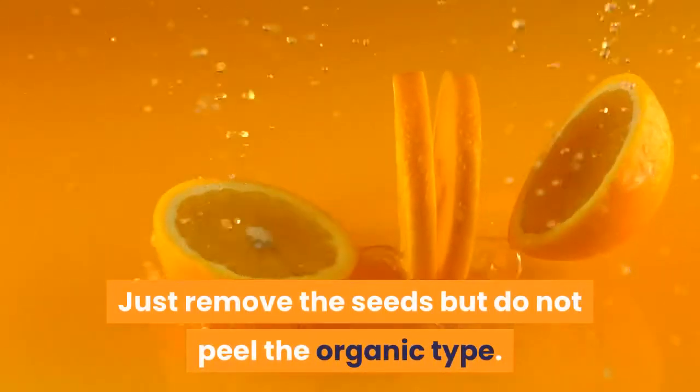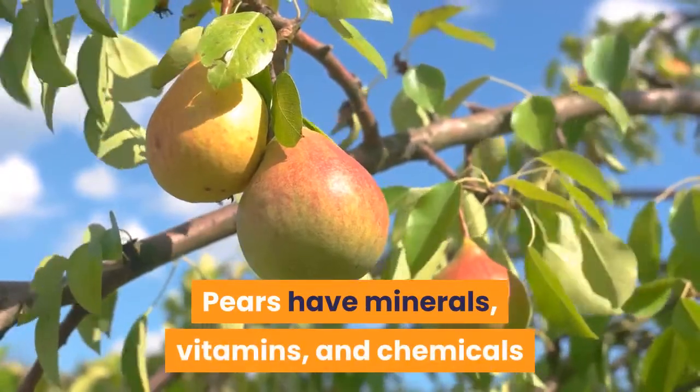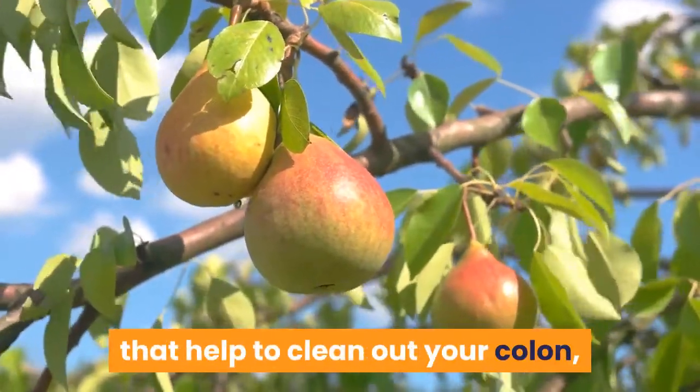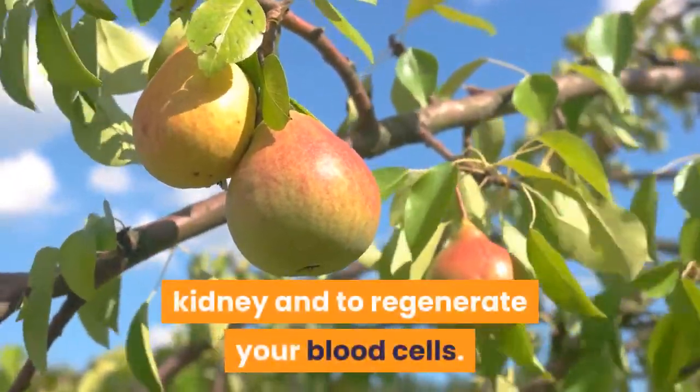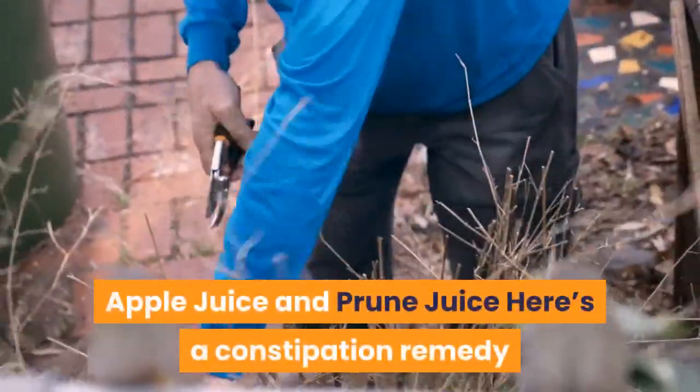Just remove the seeds but do not peel the pears. Organic pears have minerals, vitamins, and chemicals that help to clean out your colon and kidneys, and to regenerate your blood cells.